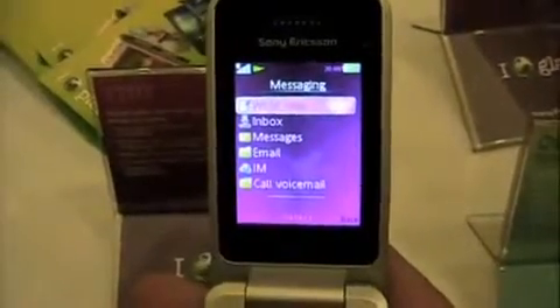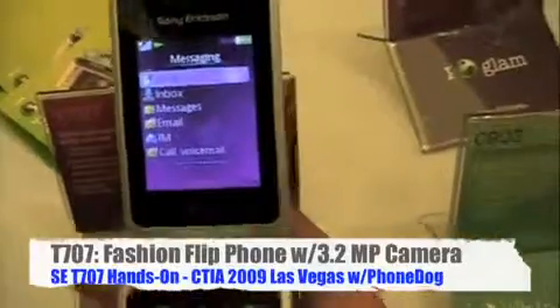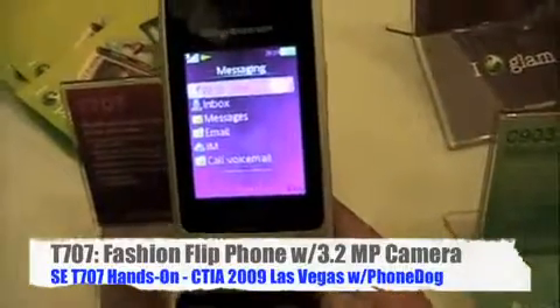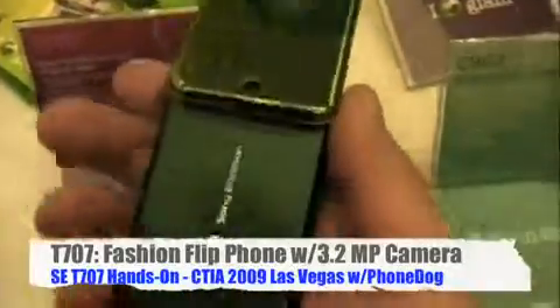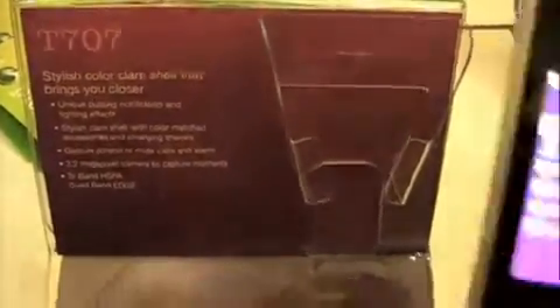It will have tri-band HSPA in addition to GSM quad-band EDGE, so maybe AT&T — we'll have to see. It features the familiar Sony Ericsson UI, a 3.2 megapixel camera — kind of stealthy — gesture controls where you can shake it to do stuff, and those unique pulsing notification and lighting effects.